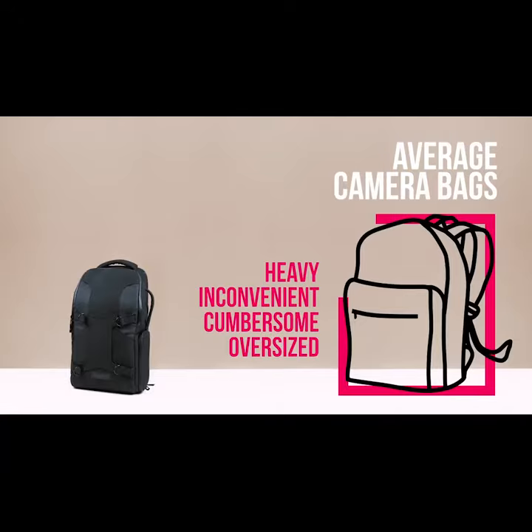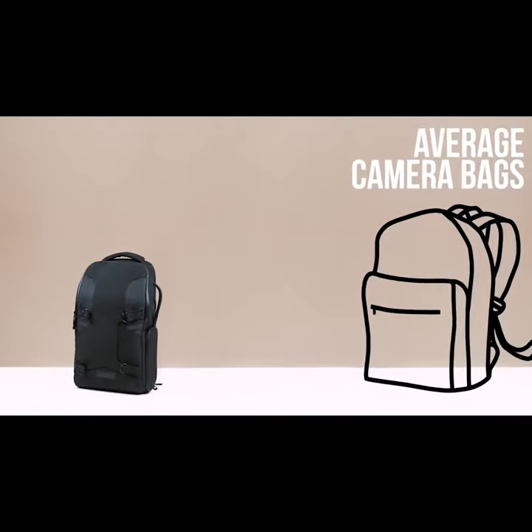Tired of inconvenient oversized camera bags? We feel your pain.